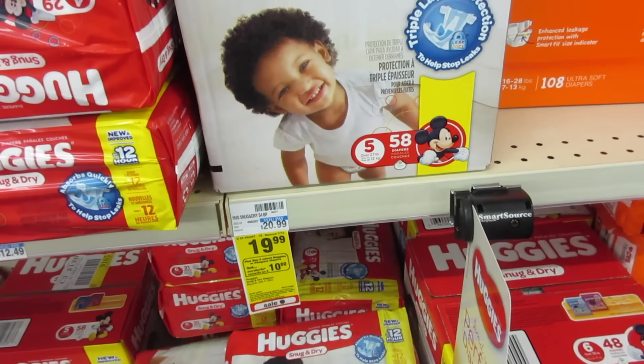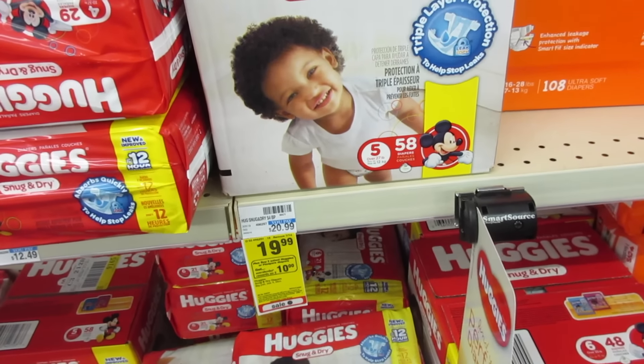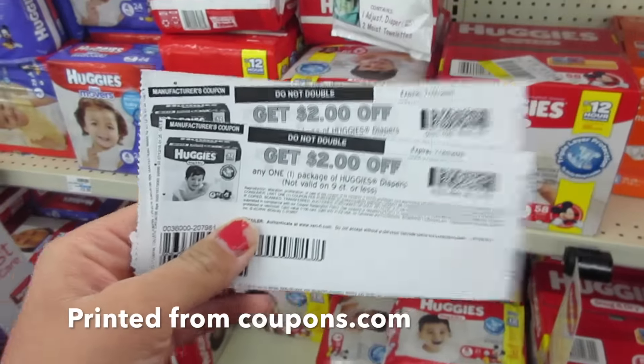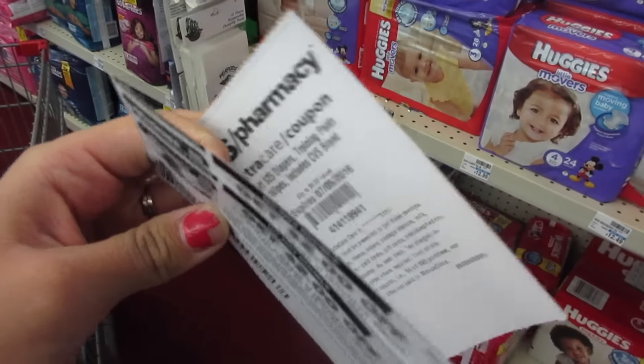Huggies box diapers are on sale for $19.99 — you buy two and get a $10 Extra Care Buck. I have a $2 coupon that I'm going to use two of, and I have a $5 off $25 CVS coupon that I'm going to use as well.